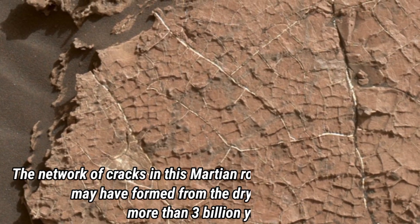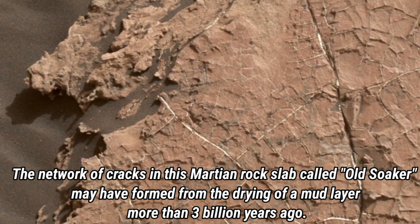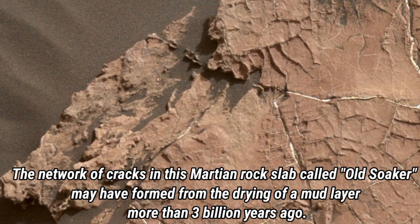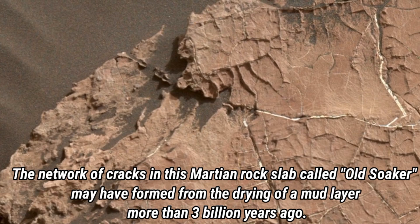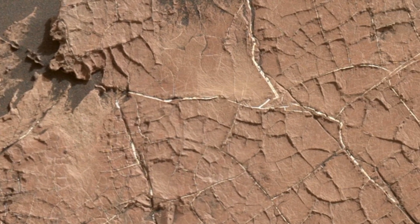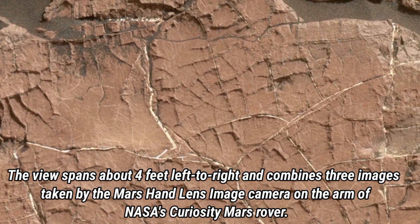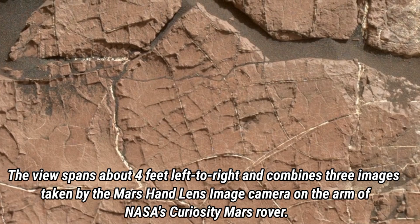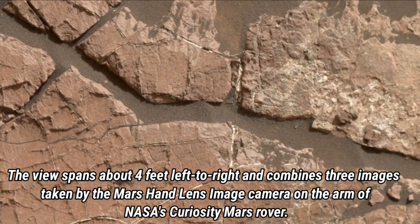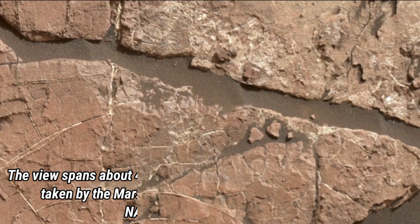Next up we have another fascinating feature: the rock slab known as Old Soaker. This Martian rock has a network of cracks which scientists believe might have formed over 3 billion years ago from the drying of a muddy layer. Captured by the Mars Hand Lens Imager on Curiosity's arm, this view spans about 4 feet across. Each crack tells a part of Mars' climate history, hinting at a time when liquid water might have existed on the planet's surface.